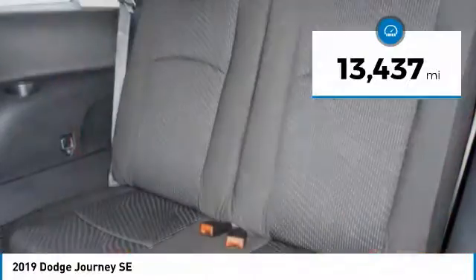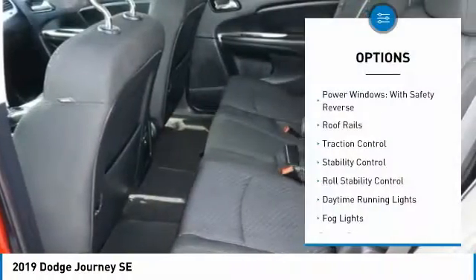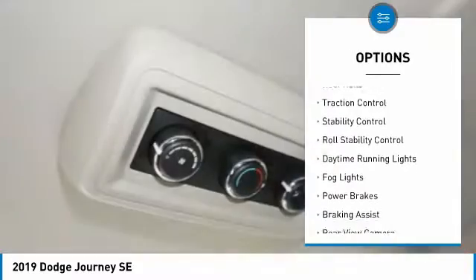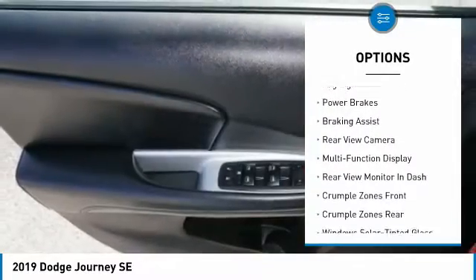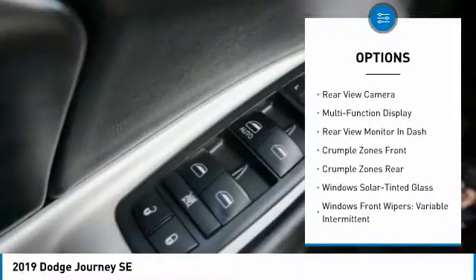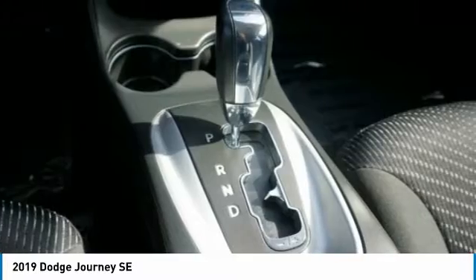This vehicle has less than 15,000 miles. Here are some of this vehicle's great options: power windows with safety reverse, roof rails, traction control, stability control, roll stability control, daytime running lights, fog lights, power brakes, braking assist, and rear view camera.